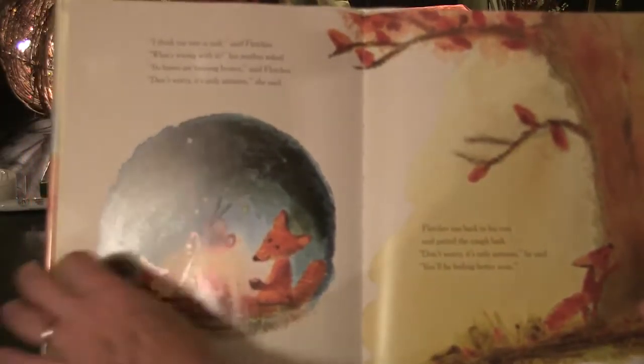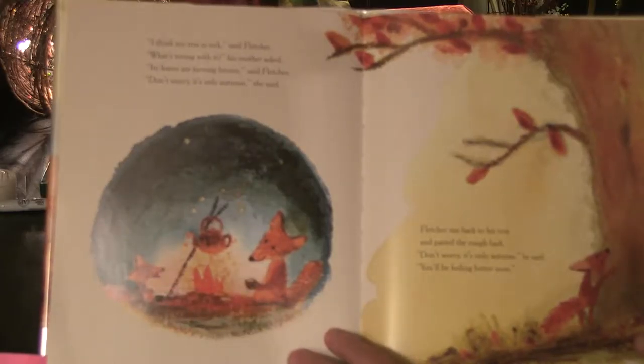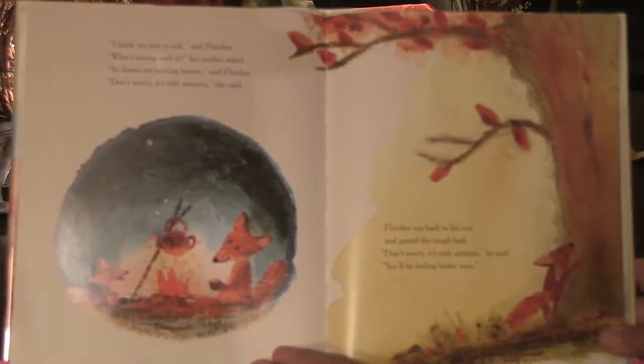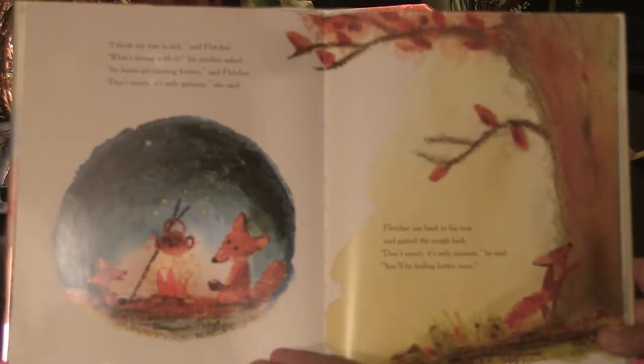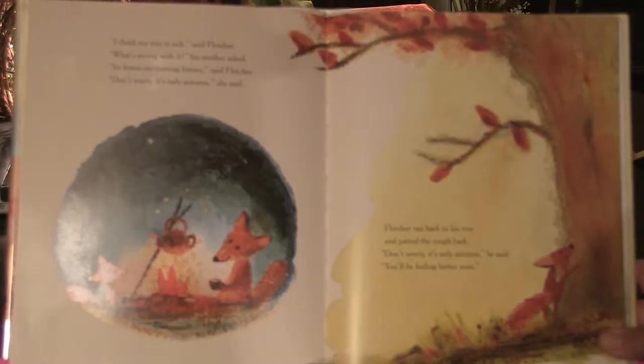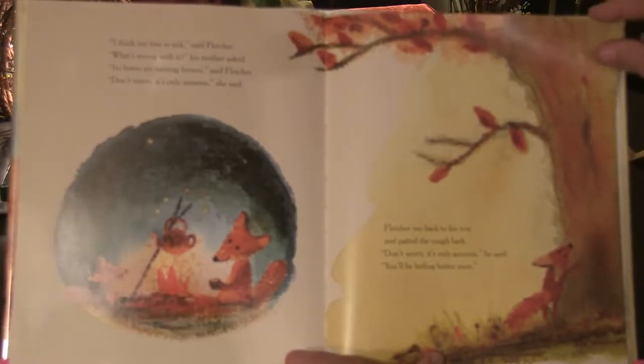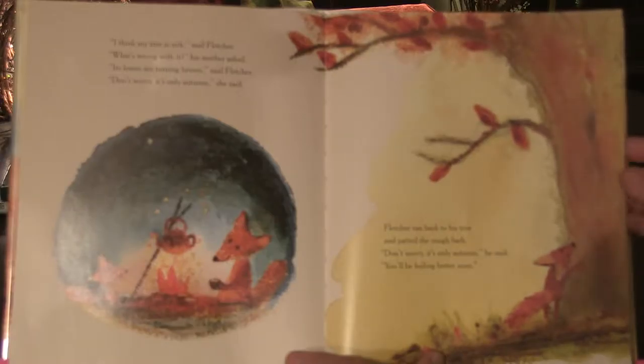"I think my tree is sick," said Fletcher. "What's wrong with it?" his mother asked. "Its leaves are turning brown," said Fletcher. "Don't worry. It's only autumn," she said. Fletcher ran back to his tree and patted the rough bark. "Don't worry. It's only autumn," he said. "You'll be feeling better soon."